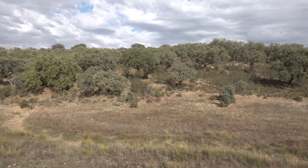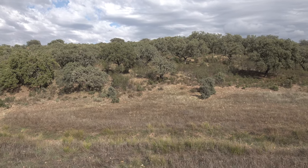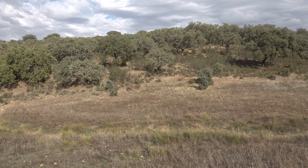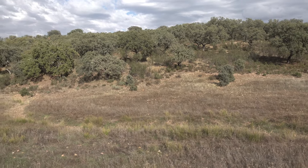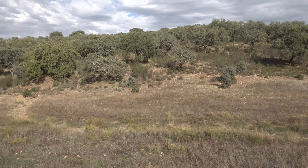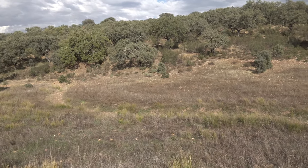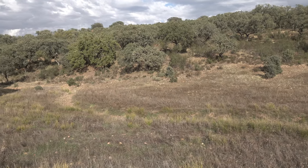Our land extends all the way up there to the hill, and somewhere at the top of the hill there is the fence and then comes the neighbor — and also it is Castilla-La Mancha, the next autonomous region in Spain. So the joke is: if you cross, you have to carry your passport. Autonomous regions in Spain are a special thing; they're almost like countries, which is why this joke makes sense.